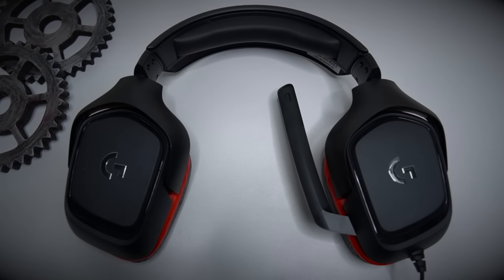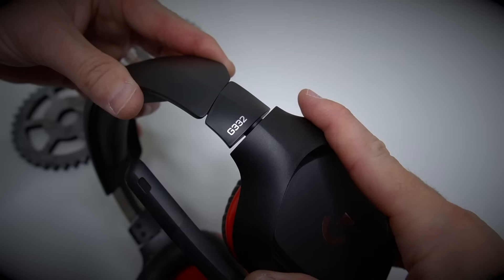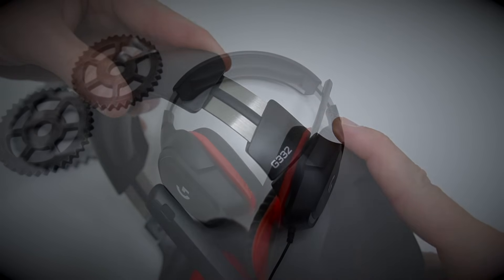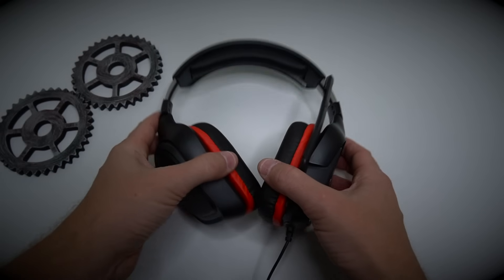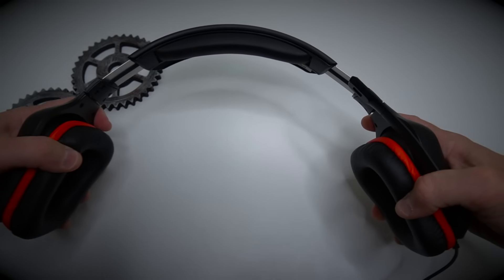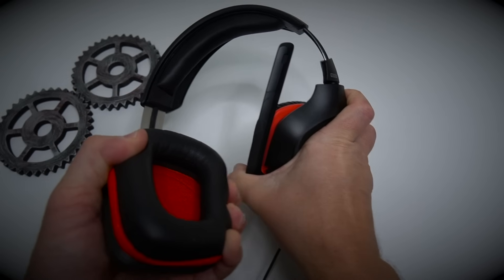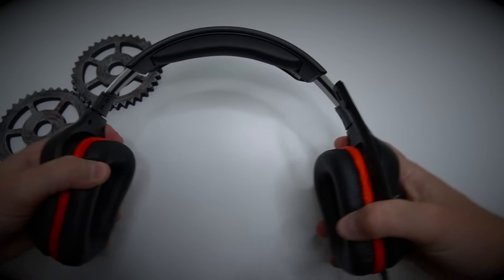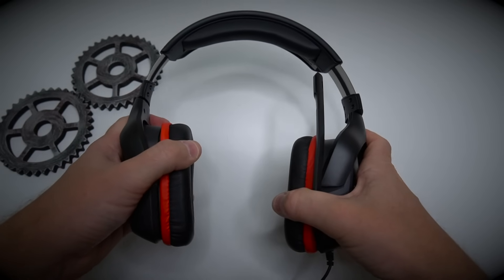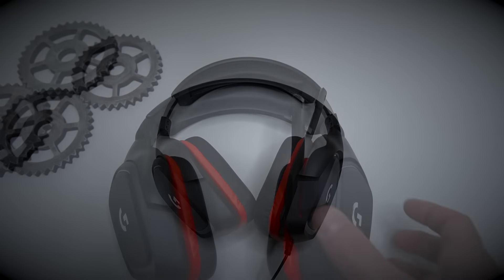Now let's talk about the build of the G332. The entire headset is plastic minus the little bracket you extend to adjust your size. But the plastic build feels great — very nice quality, doesn't feel cheap at all. You can bend, stretch, and flex it and it feels pretty solid. The plastic is a little bit thicker, and it really does feel like a very nice quality headset — you feel like you got your money's worth.